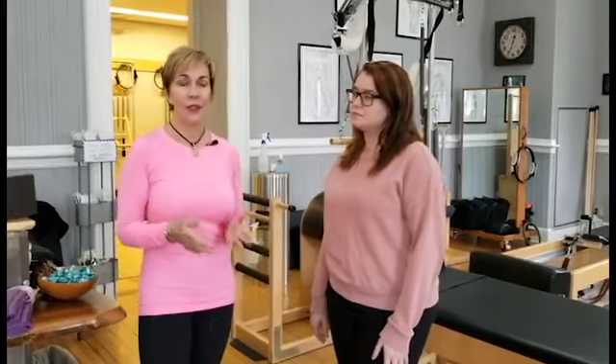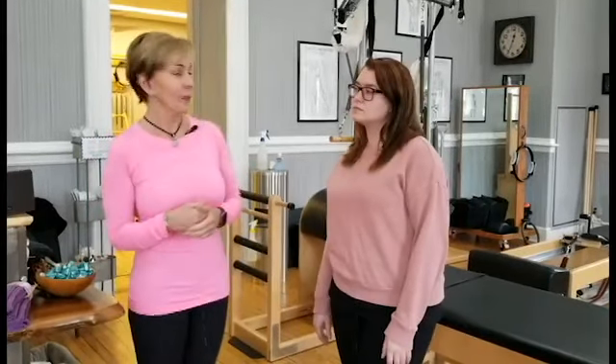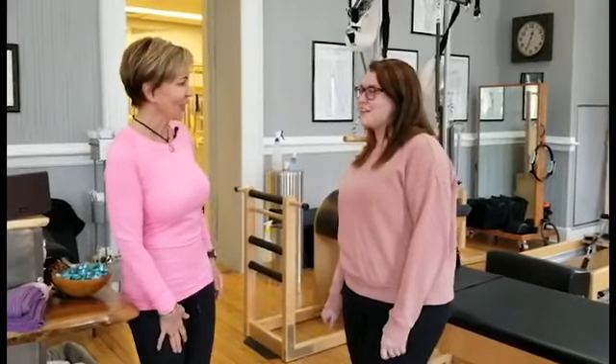We also work with people with injuries, which goes to show you how user-friendly the pieces can be. So let's take a look around the room, Megan, and see what we have to offer here for you.